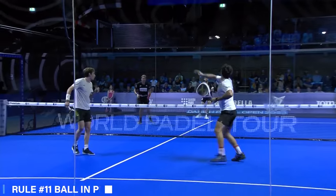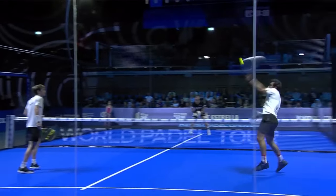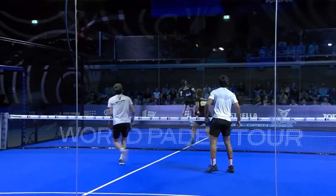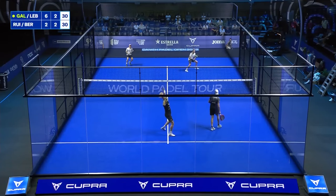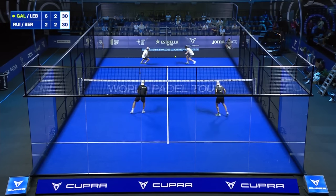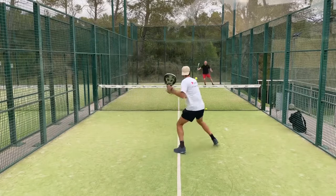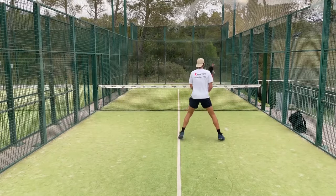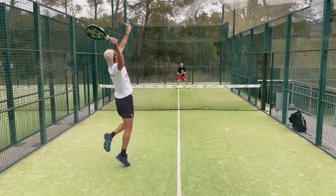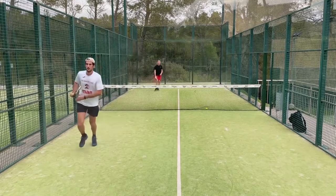Rule number eleven: ball in play. Once a legal service is made, the ball will remain in play until a let is called or the point is determined. After the ball has bounced on the opponent's side, if it hits any part of the court, it will remain in play and should be returned before it bounces again. A court consists of the inside of the walls, the metallic mesh fence surrounding it, the ground, the net and the posts that hold the net in place. The mesh and frame collectively will be considered as part of the fence.